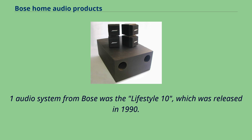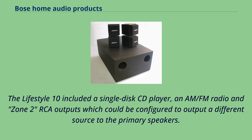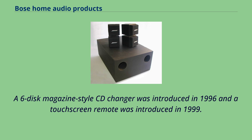The first 2.1 audio system from Bose was the Lifestyle 10, which was released in 1990. The Lifestyle 10 included a single-disc CD player, an AM-FM radio, and Zone 2 RCA outputs which could be configured to output a different source to the primary speakers. A six-disc magazine-style CD changer was introduced in 1996 and a touchscreen remote was introduced in 1999.